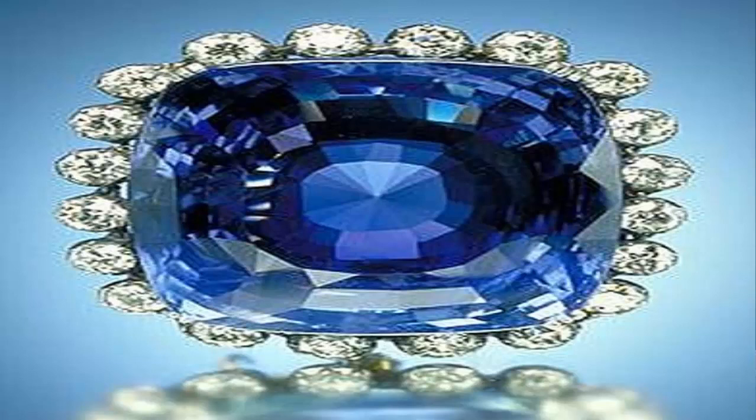Because of the remarkable hardness of sapphire — nine on the Mohs scale, the third hardest mineral after diamond at 10 and moissanite at 9.5 — sapphires are also used in some non-ornamental applications, such as infrared optical components and high-durability